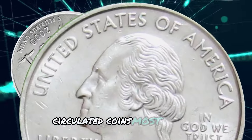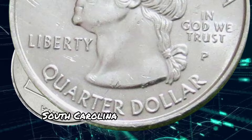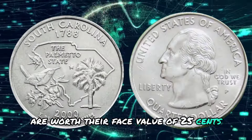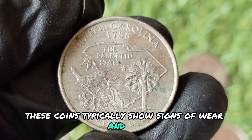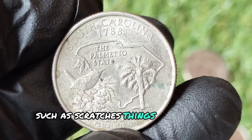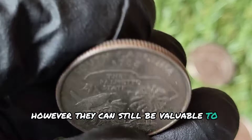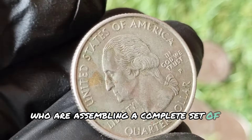Most 2000 P South Carolina quarters found in circulation are worth their face value of 25 cents. These coins typically show signs of wear and use, such as scratches, dings, and loss of luster. However, they can still be valuable to collectors who are assembling a complete set of state quarters.